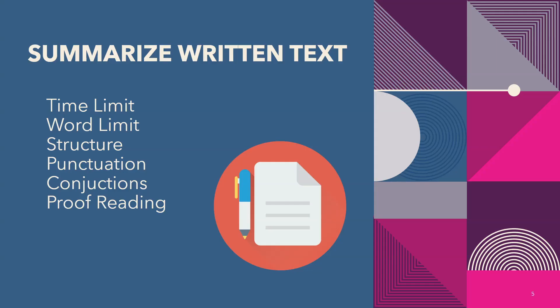Next is Summarize Written Text, which contributes 10 points in the reading section. You will see a summary on your screen and write it again in your own words in the given box. The time limit is 10 minutes and remaining time will not carry over, so keep that in mind. The word limit is 50 to 70 words; 60 to 65 words are enough.